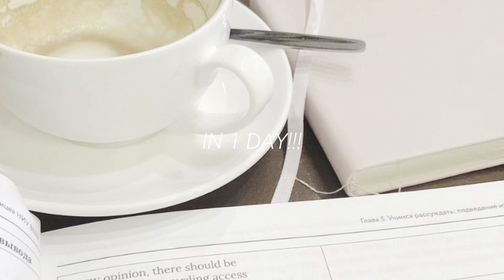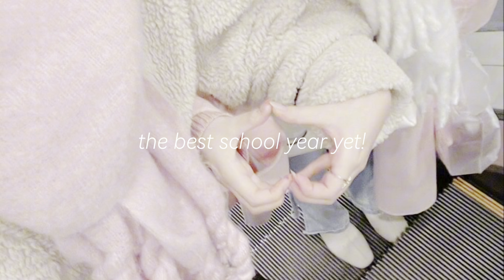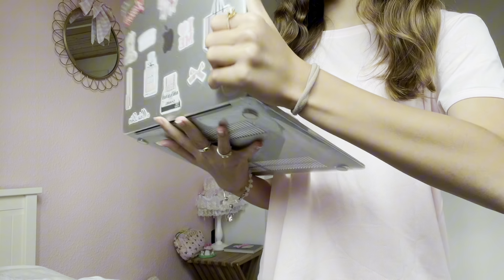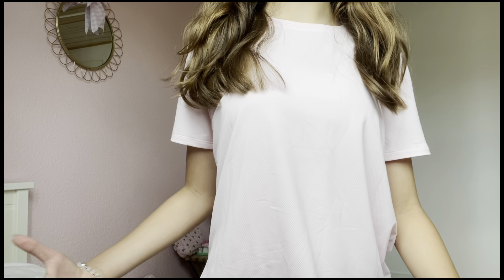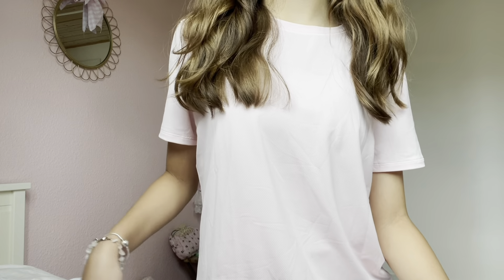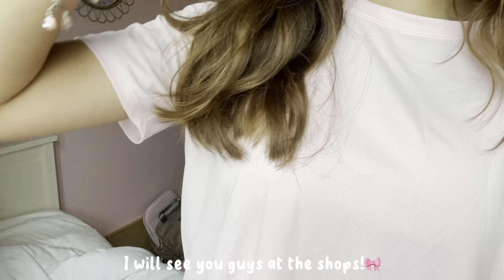School starts in one day and this is basically what I want my school year to look like. In this video we need to prepare and make this the best school year yet. I want to go back to school shopping — it's probably like the most fun part of going back to school, not gonna lie. I want cute and aesthetic school supplies, so I'll see you guys at the shops.